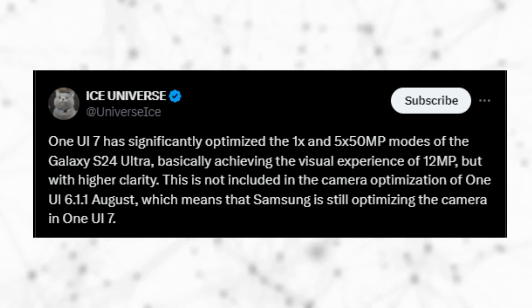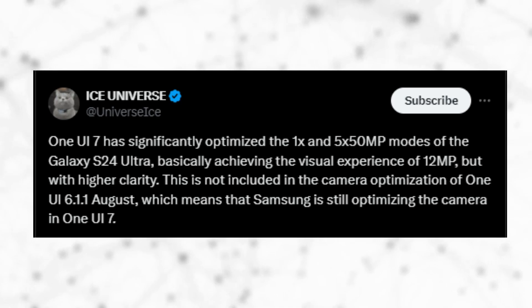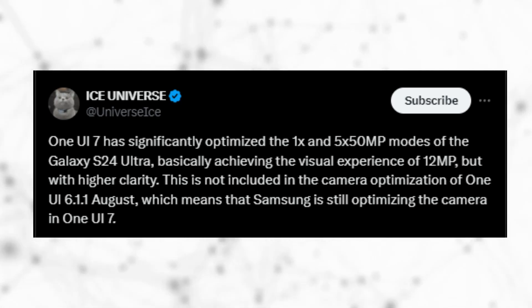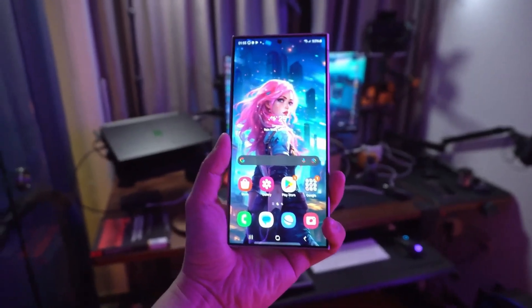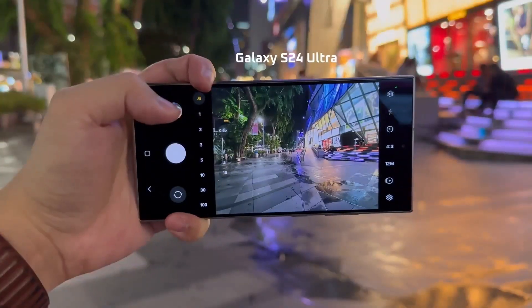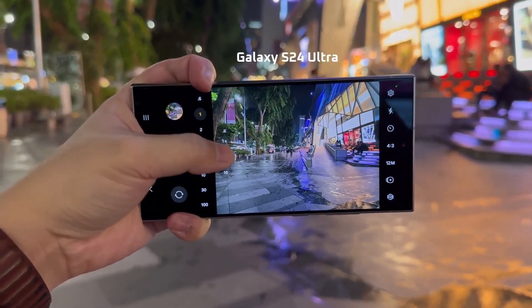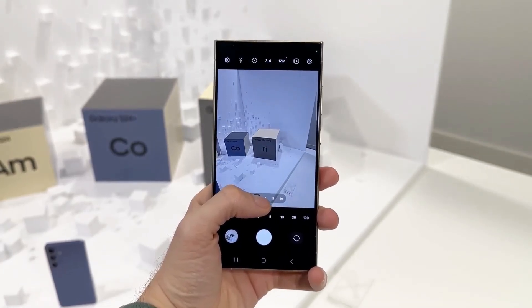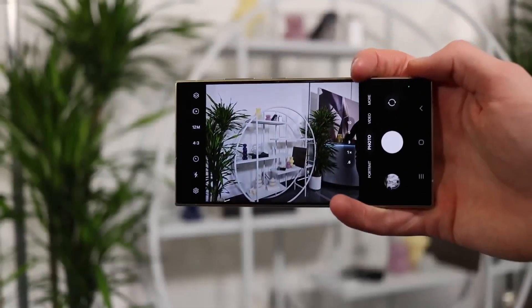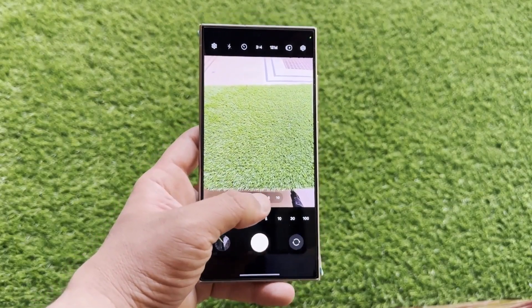Capturing photos in the 12 megapixel pixel bin mode with Galaxy S24 Ultra typically results in better clarity, colors, and dynamic range. With One UI 7.0, the Galaxy S24 Ultra's 1X 50 megapixel primary mode and 5X 50 megapixel telephoto mode are expected to match that level of detail and quality. So far, One UI 7.0 seems to be a much more significant update for Samsung compared to recent firmware updates.